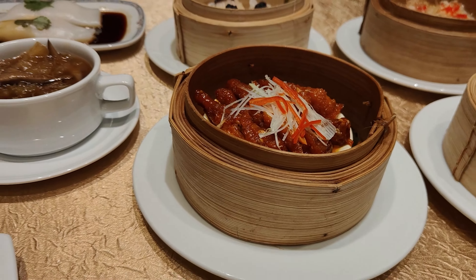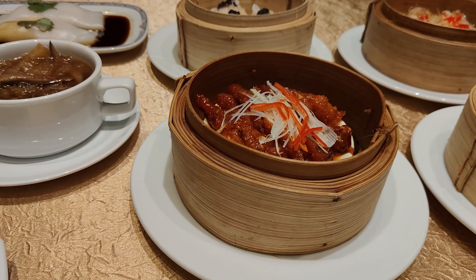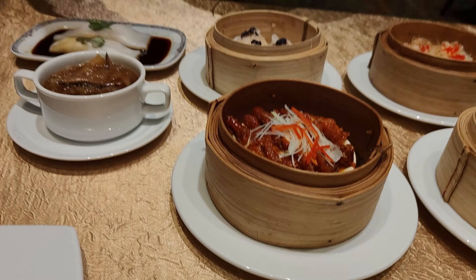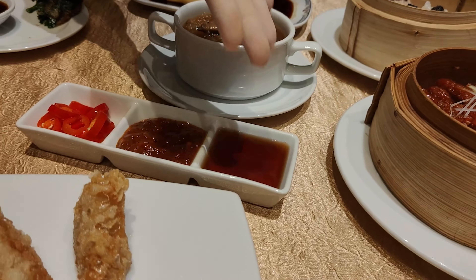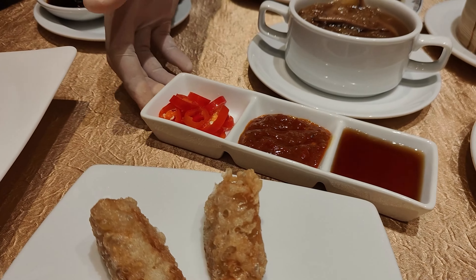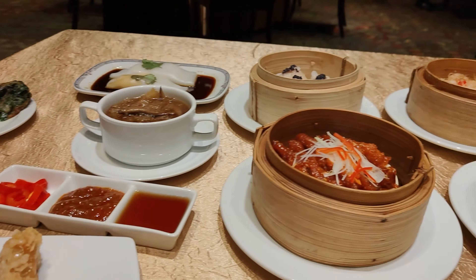Chicken feet! They're also bringing dipping sauces — an American sauce and a green sauce. I've actually never had this dish before, but I definitely want to give it a shot.